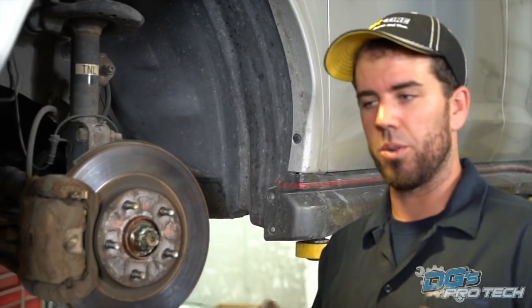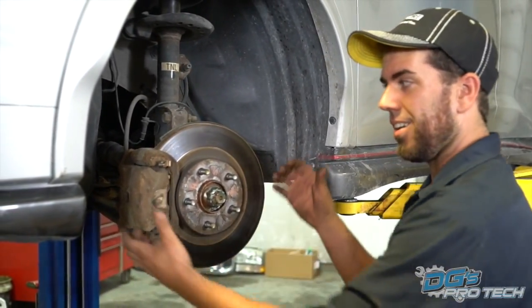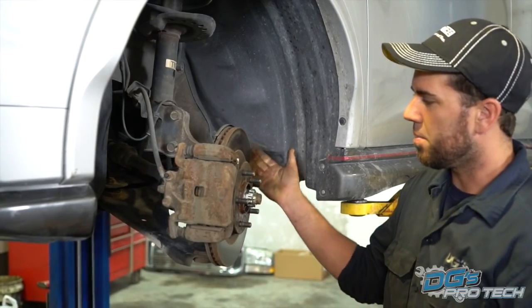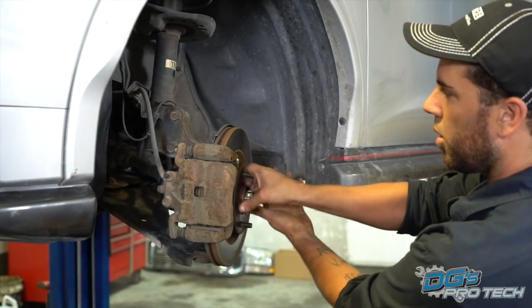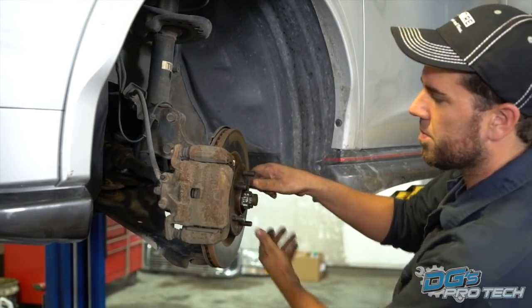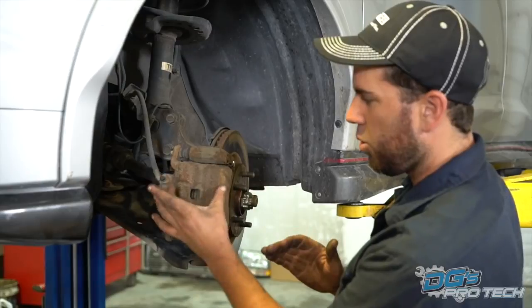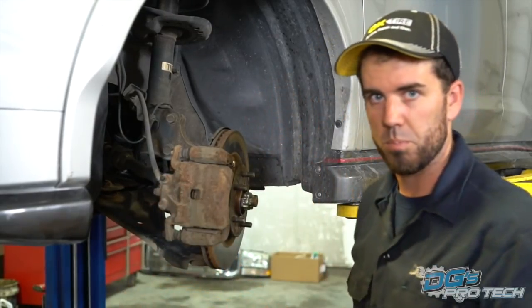So let's get you through the basics of brakes so you know what a good quality, trusting mechanic is explaining to you when they go over it. The basics of brakes: you have a rotor, which is this metal piece that turns, and you have brake pads. When you put your foot on the brake, you're actually squeezing these brake pads to stop the rotor. Pretty basic, right?